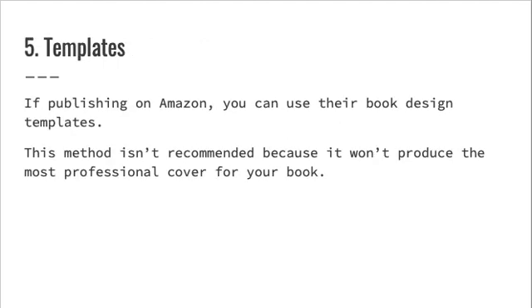Five: templates. If publishing on Amazon, you can use their book design templates. This method isn't particularly recommended because it won't produce the most professional cover for your book.